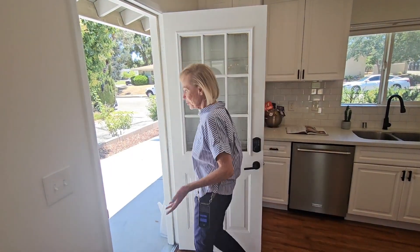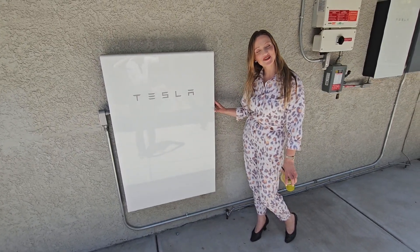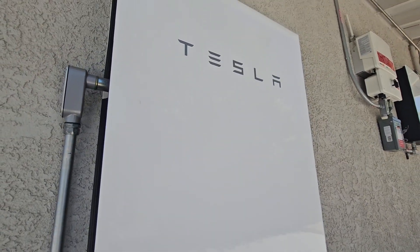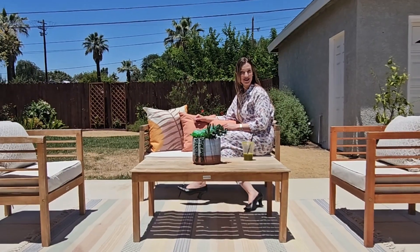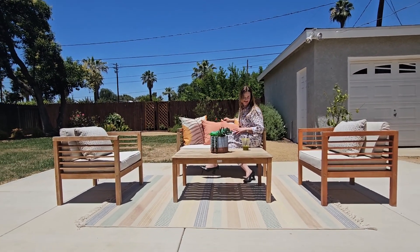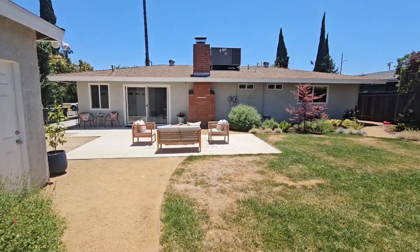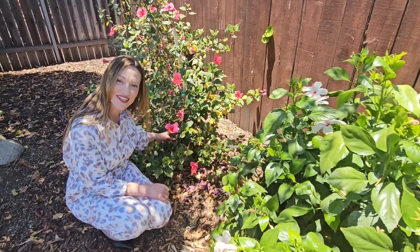Look at this door right off the driveway — great to haul in your groceries. It also comes with a brand new Tesla Powerwall; it stores the energy from the solar panels and powers the house. And let us not forget the roof-mounted solar. The backyard has been completely recently redone including all of this wonderful sod, plants, and irrigation. Look at the healthy garden including the hibiscus.